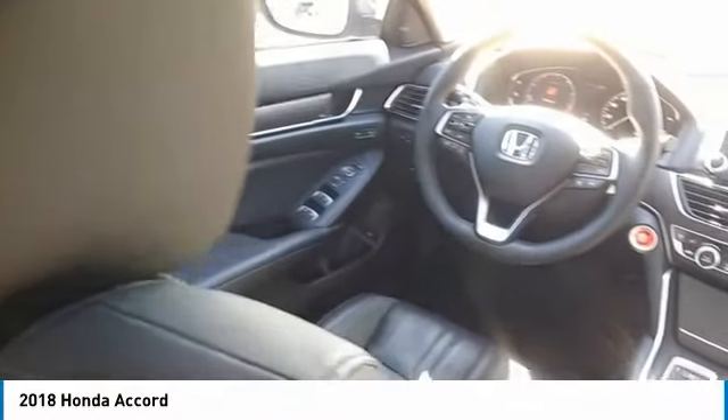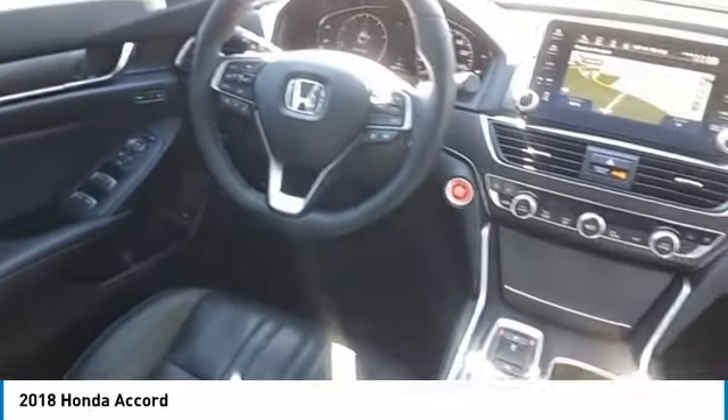FWD, headlights auto off, mirror memory, navigation system. This beauty will make even your house keys jealous. Drive it today.